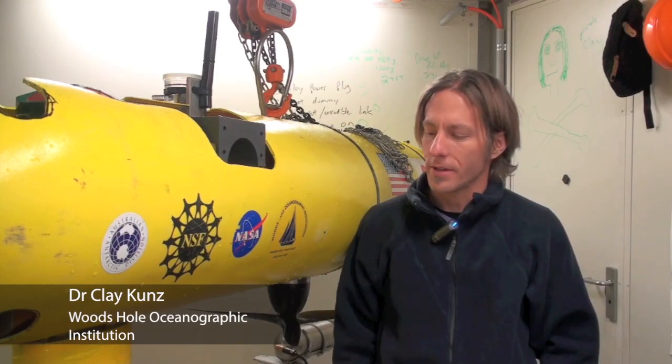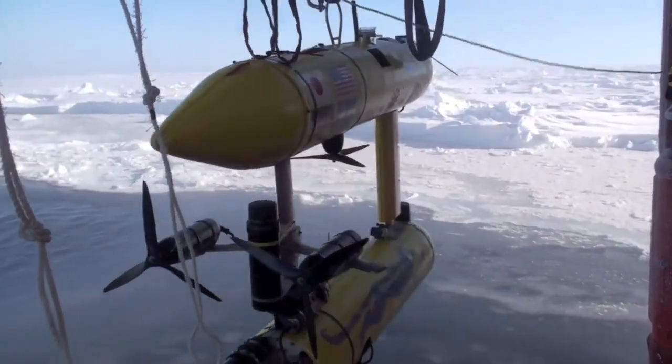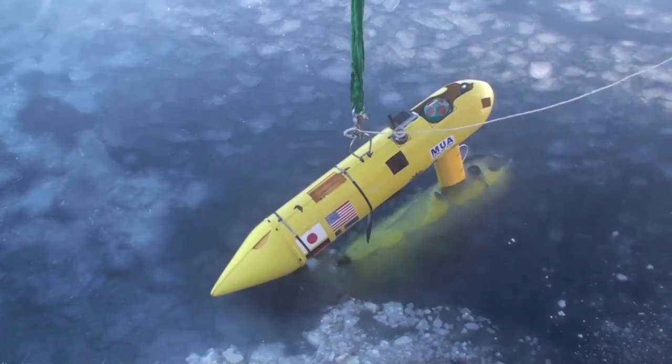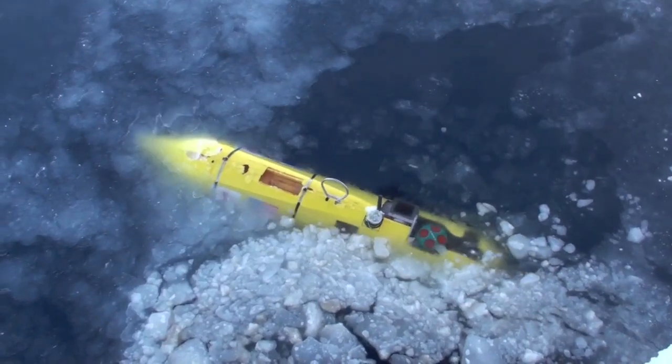This is an autonomous underwater vehicle, or AUV, and what it does is it's a free-swimming underwater robot. It carries on board all of its own power, intelligence, and navigation equipment, so that it's basically free-swimming through the water and doing its own thing.